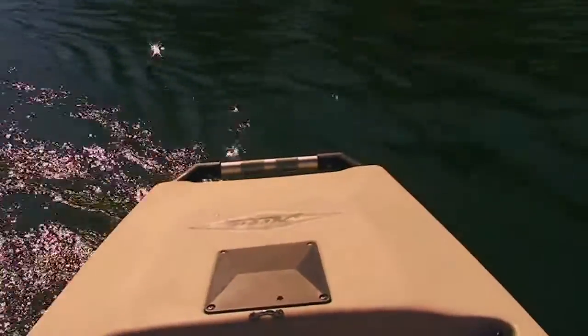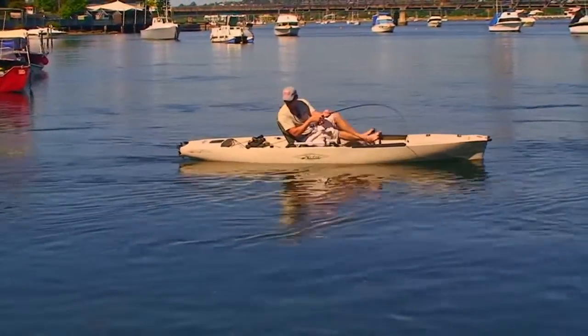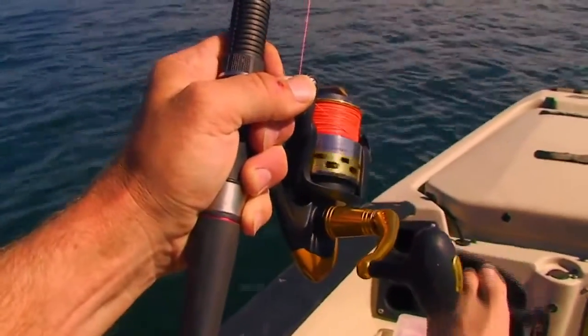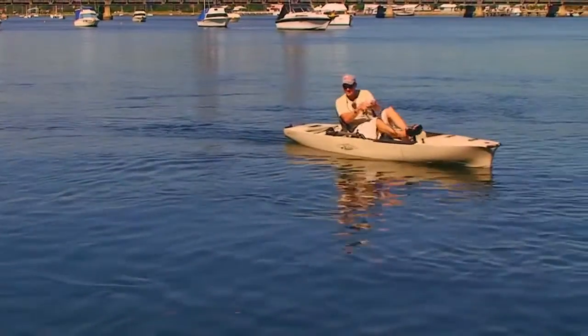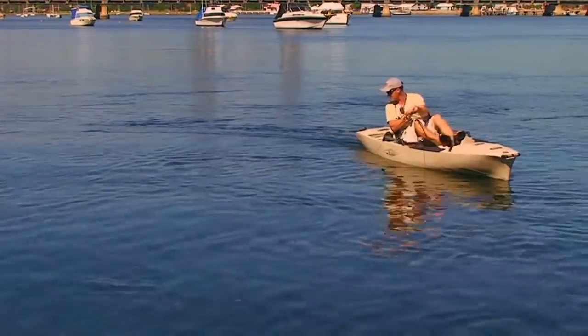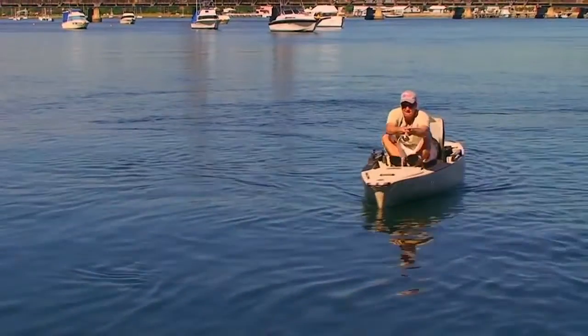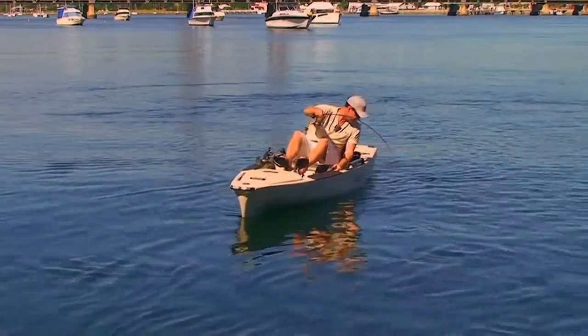The good thing about the Hobies of course is your hands are free and you can pedal. It is what made kayaking so special to me — without question, being able to put that paddle down and fish to your heart's content. And not just in remote places that take you where boats can't get, but also popular spots like this. I just seem to get more fish, and I think it is the stealth factor.